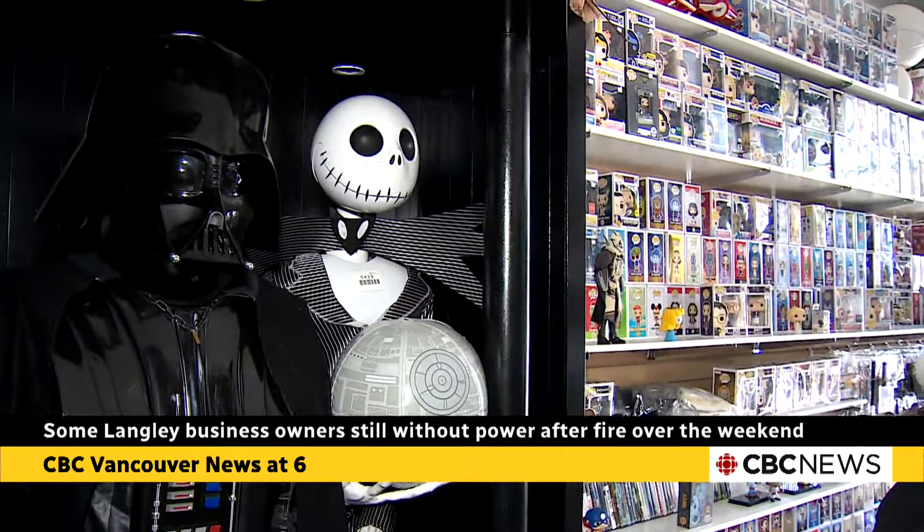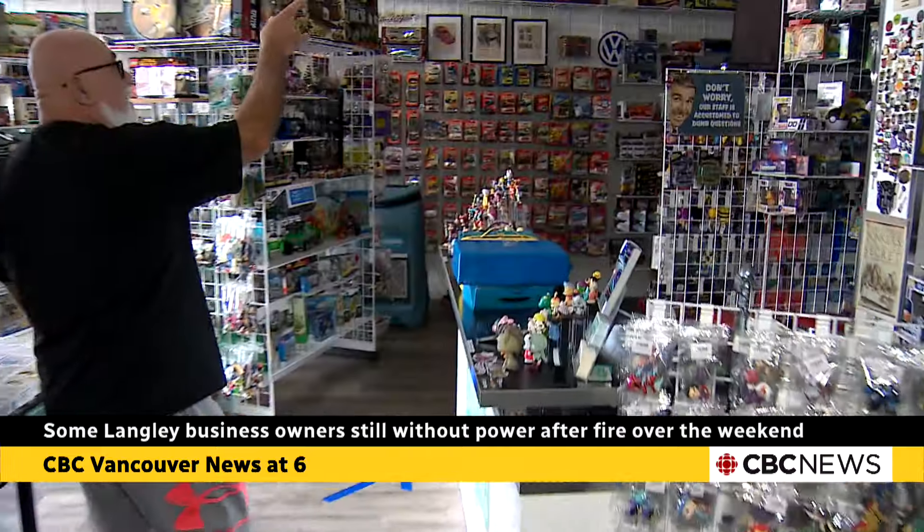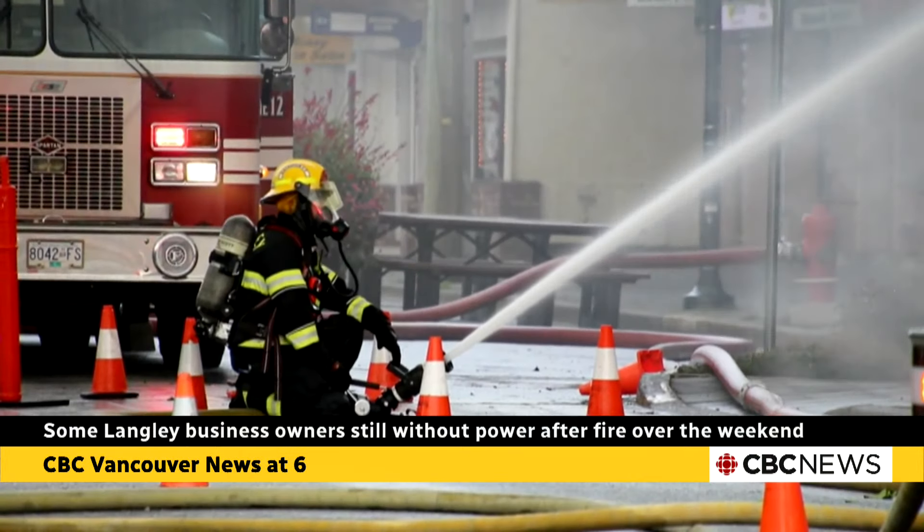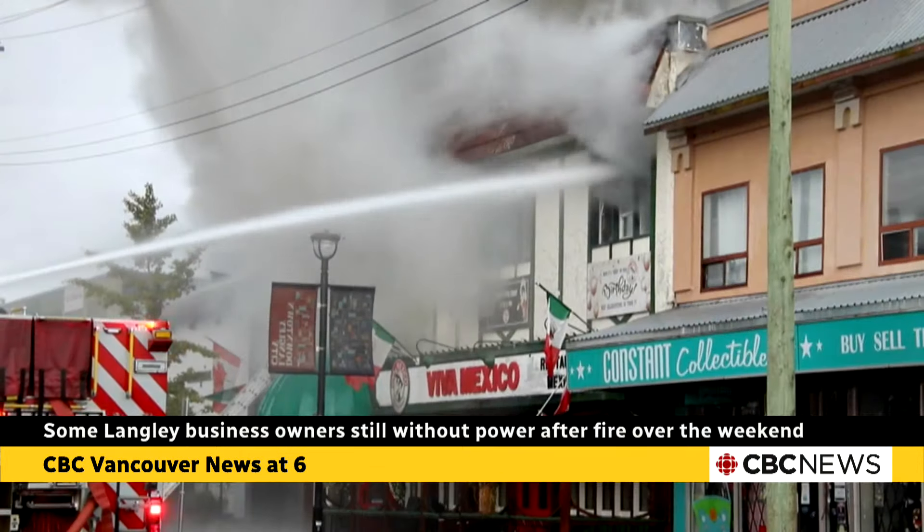There's a tag of $2,500 for a Darth Vader that's smoke-damaged. There are countless collectibles inside Shane Constantinescu's Langley shop. Water and smoke flooded into the store as fire crews battled a next-door blaze on Saturday.